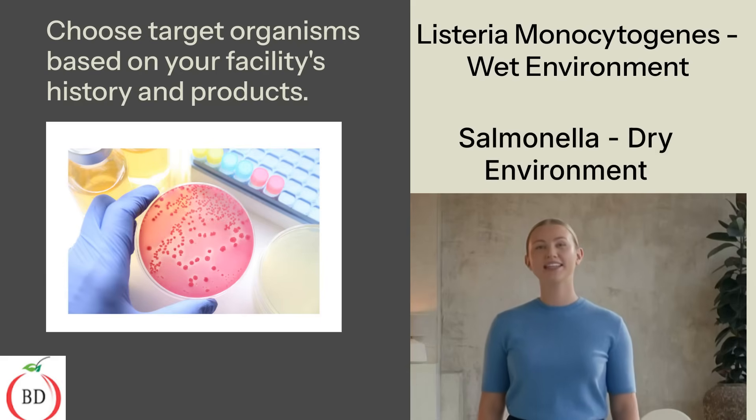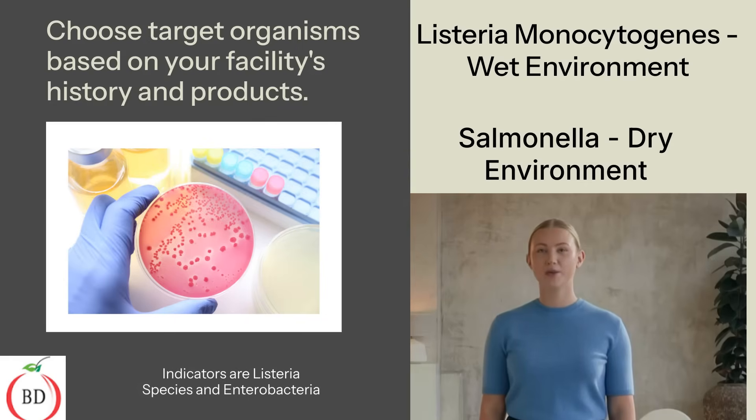It is acceptable to test on indicator organisms. An indicator for Listeria monocytogenes is Listeria species. For Salmonella, an appropriate indicator is Enterobacteria. Develop a sampling plan that includes site locations, sampling frequency, and testing methods to ensure thorough coverage.